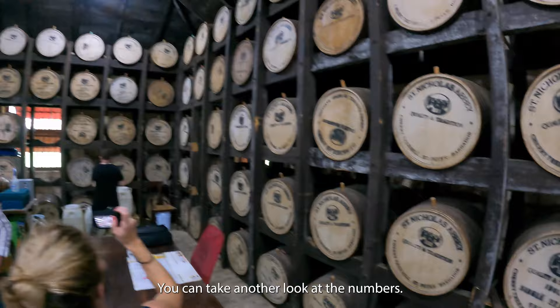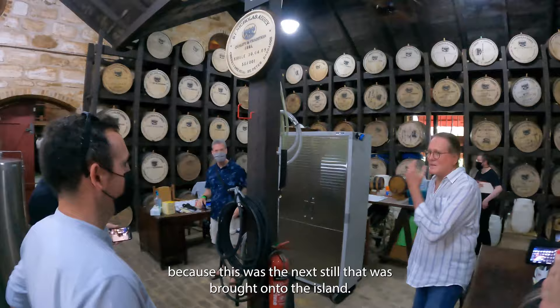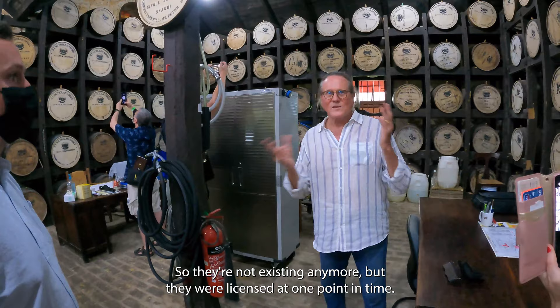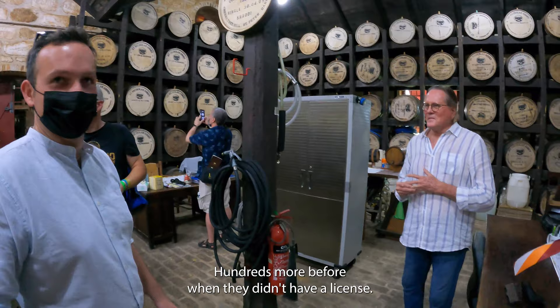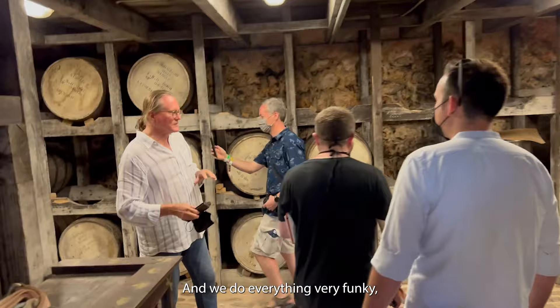You can pick out the still numbers. So this one is number 85, and our column still is number 84. Well, that would make sense, because this is the next still that would be on the island - the numbers are for the stills on the island. The stills are numbered for eternity, so they're not all existing anymore but they were licensed at one point in time. So there were 85 licensed stills since they had started licensing - hundreds more before when they didn't have a licensing system. Do you name the stills as well, or do they just reference them? Yeah, this one is called Anna - Anna Belle. We do everything very funky.